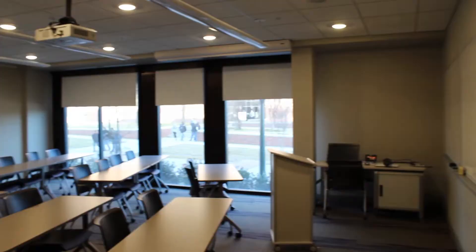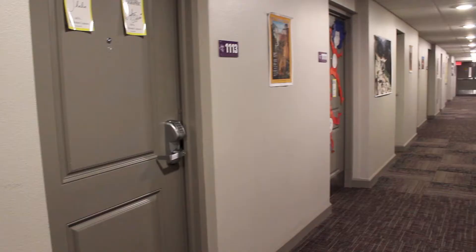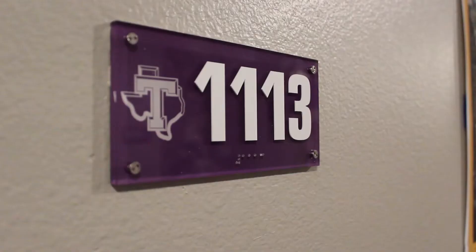Honors Hall common areas include a spacious lobby, study space, a courtyard, classrooms and community lounges with kitchens. This hall features two room styles for incoming freshmen: double occupancy and two bedroom suites.